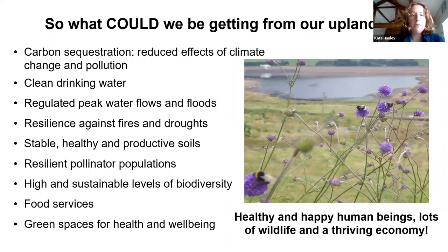We need to think about what we could be getting from our upland landscapes and how we start that journey. Carbon sequestration is really important to reduce the impact of climate change and make the landscape more resilient. We also need clean drinking water, regulation of peak flows reducing downstream flood risk, resilience against fires and droughts — we are definitely seeing weather patterns changing with long dry springs and summers. A more intact and resilient landscape would cope much better. We need healthy soils, pollinator populations — our uplands should be buzzing with pollinators. Food services are also important: we absolutely want to see these landscapes working in tandem with farming and food production, alongside health and well-being.